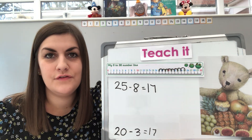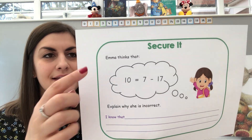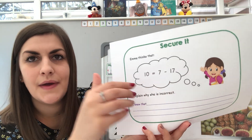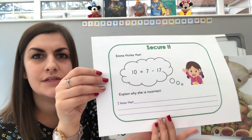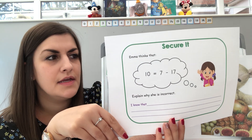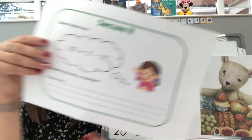And then of course you've got your secure it. So here is your secure it question for today. It says Emma thinks that 10 equals 7 take away 17. Have a little think. So can you explain why she is incorrect? She says 10 equals 7 take away 17 — so have a think and have a go at doing that for us.